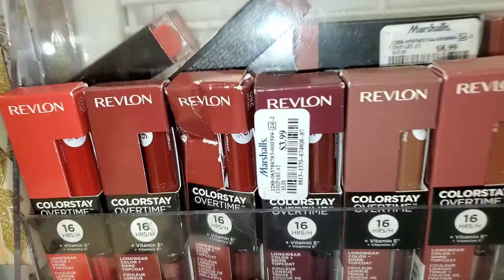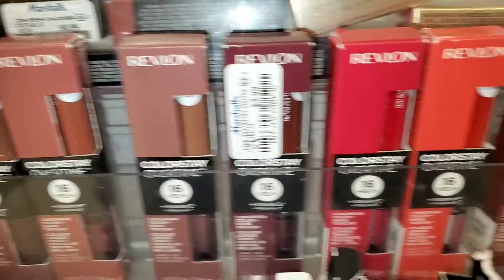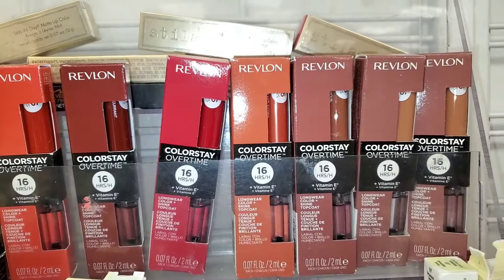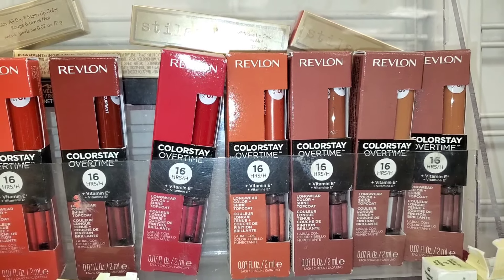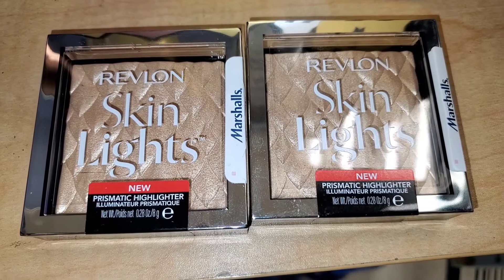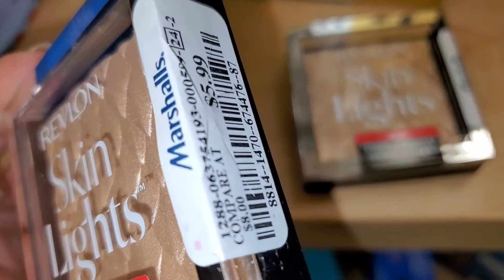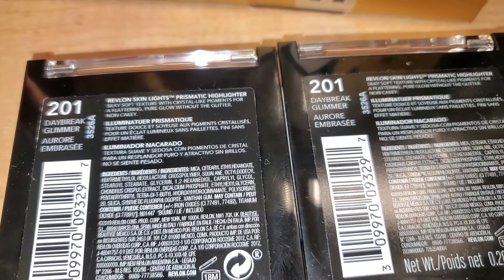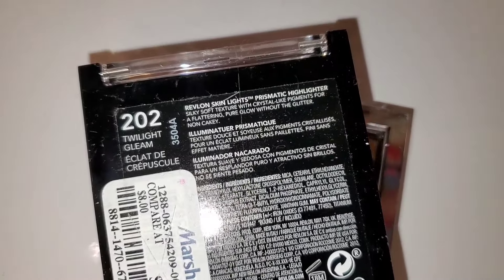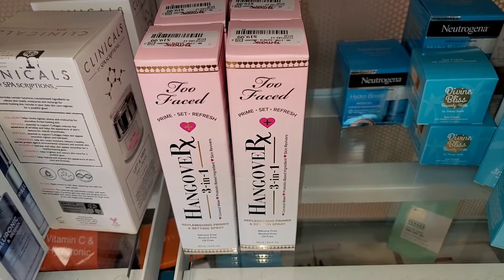They had a bunch of Revlon ColorStay Overtime lipsticks — these are dual-ended, one side is lip gloss and the other side is liquid lipstick, for only $3.99 each. At Marshall's I found a bunch of different colors. Also for Revlon, they had these Skin Lights Prismatic Highlighters — look at these, they look fantastic! For only $6 each, they had color 201, and at another store I found 202 as well, which is more for medium skin tones.